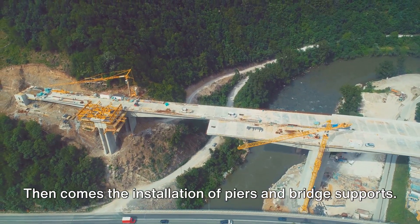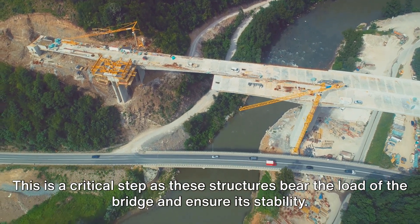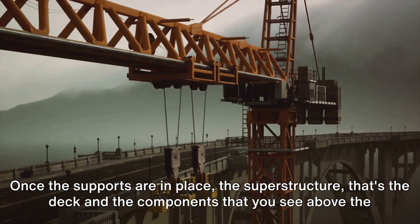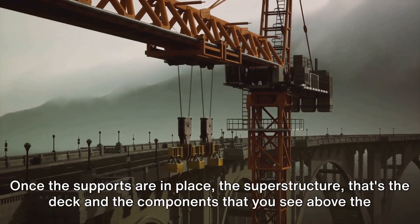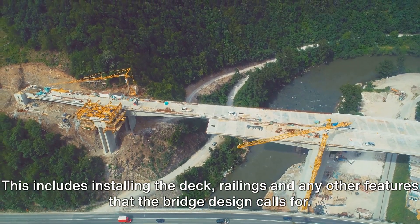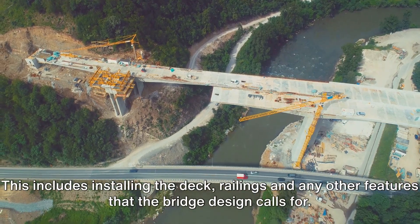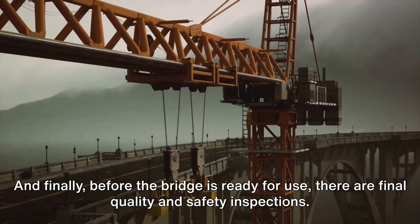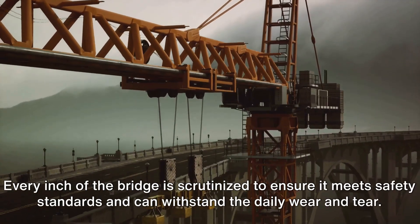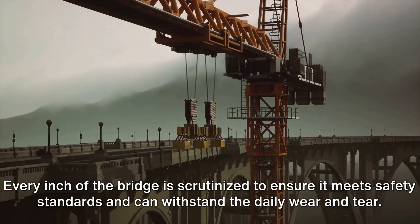Then comes the installation of piers and bridge supports. This is a critical step, as these structures bear the load of the bridge and ensure its stability. Once the supports are in place, the superstructure — that's the deck and the components you see above the water — is completed, including railings and any other features the bridge design calls for. Finally, before the bridge is ready for use, there are final quality and safety inspections, where every inch of the bridge is scrutinised to ensure it meets safety standards and can withstand daily wear and tear.